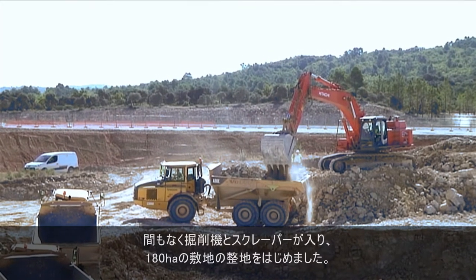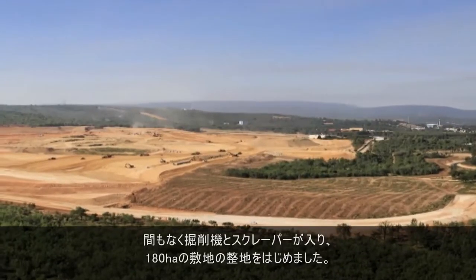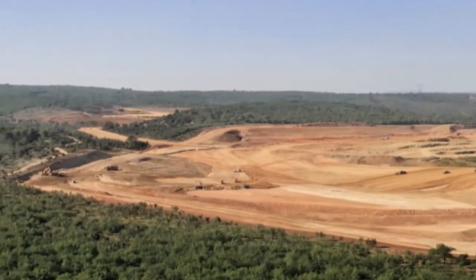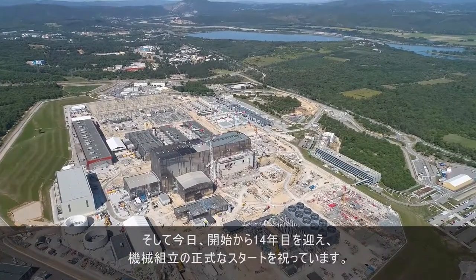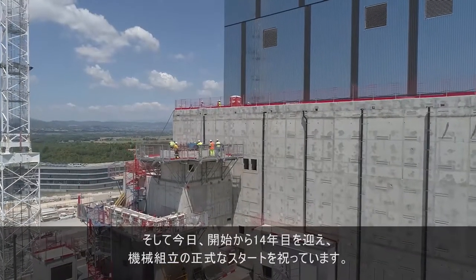Soon after, diggers and scrapers moved in to prepare the 180-hectare stage. And here we are today, 14 years into realisation, celebrating the official start of machine assembly.